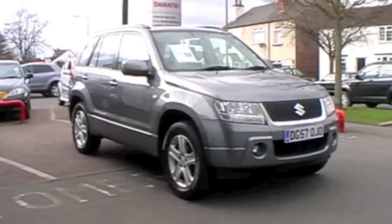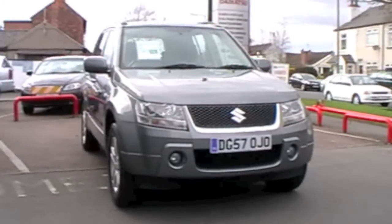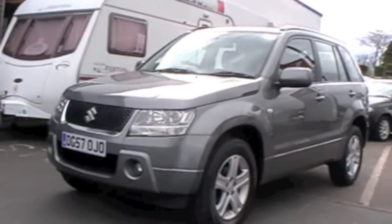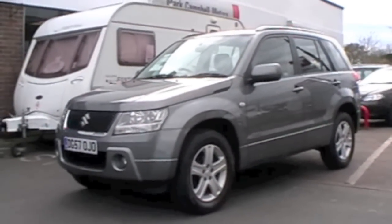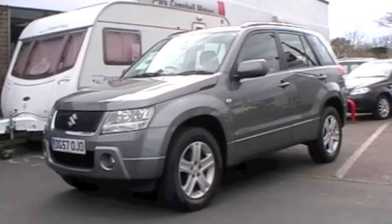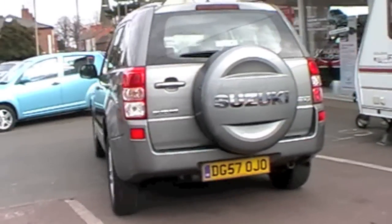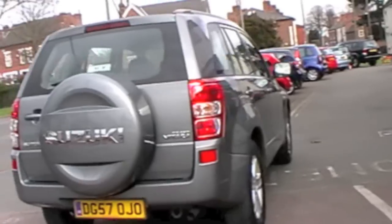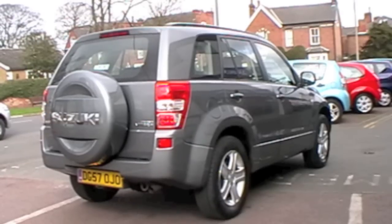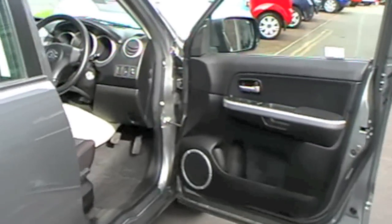Look at this — it's a 2007 57-plate Suzuki Grand Vitara 2-litre. Lovely car. It's got front fog lights, colour-coded mirror caps, alloy wheels, and five doors. Four-wheel drive of course. Let me just show you the back of the car — lovely mileage, got the hard wheel cover, and a nice sideways-opening door as well. Really good. Lovely car, the latest model — absolutely splendid.